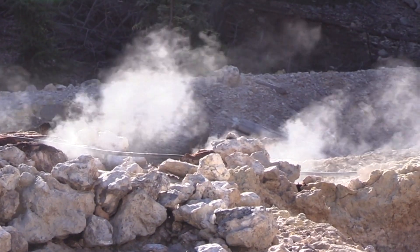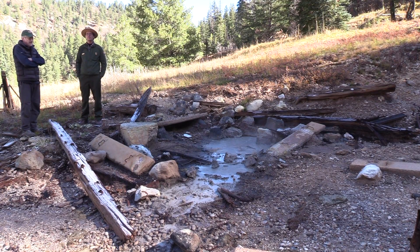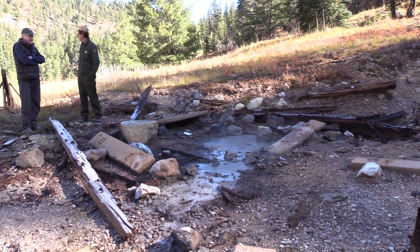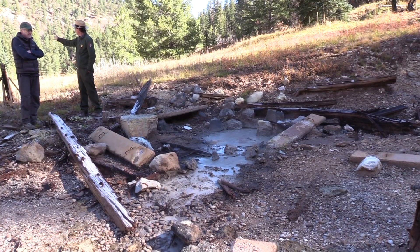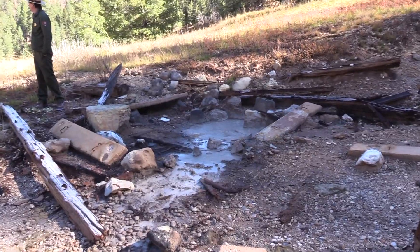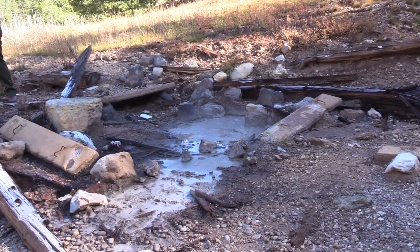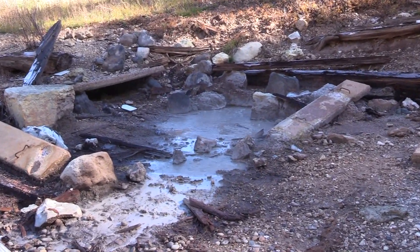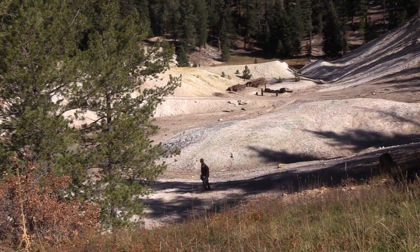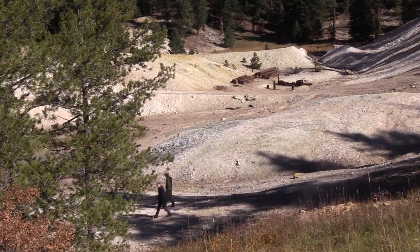We just got the funding, so we're doing the environmental compliance work right now. I believe in the spring is when we'll actually start removing a lot of that — we'll start with all these buildings and old cars down there first. We're hoping that we can at least get rid of a lot of this human debris.